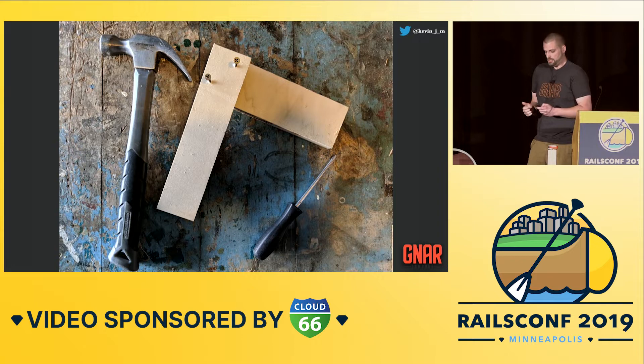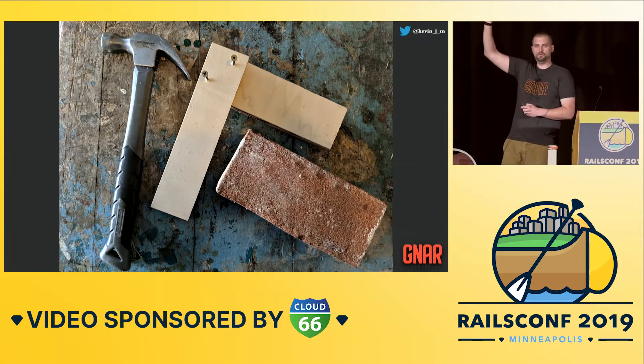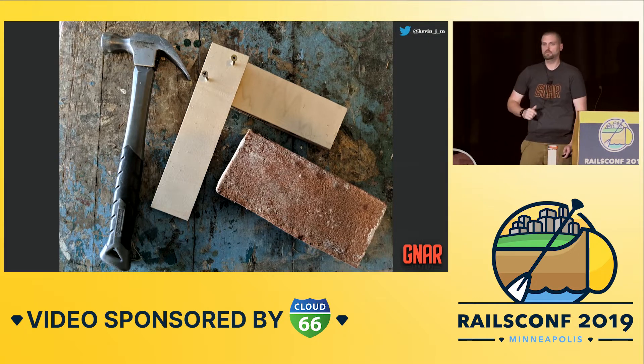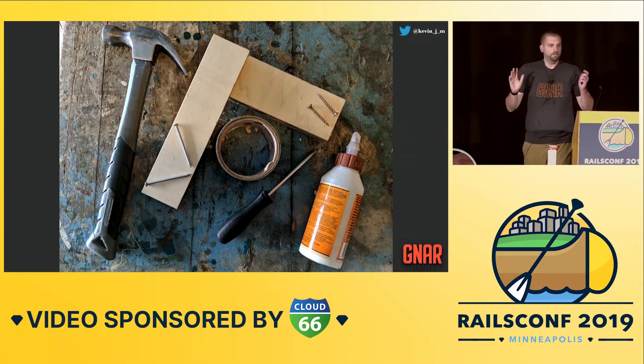Great, wonderful. I'm going to change it slightly now and take that screwdriver away and give you a brick. Again, who knows which option they would choose? Awesome. One last scenario: I'm going to get the screws out of there. You have your choice of hammer and nails, some tape, screws and a screwdriver, or wood glue. Who knows which of those options they would use to join the two pieces of wood together?